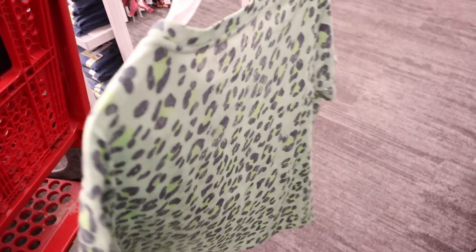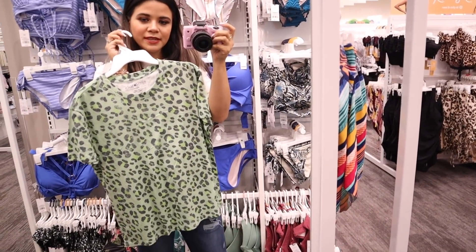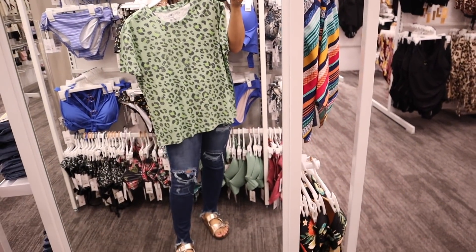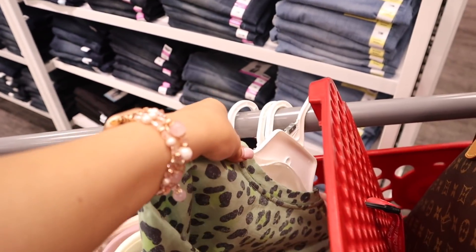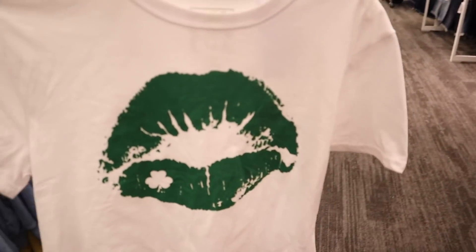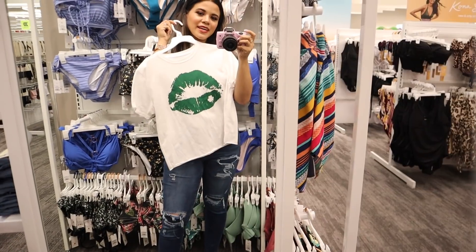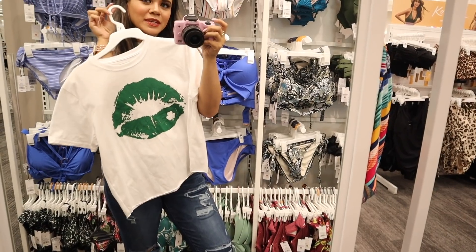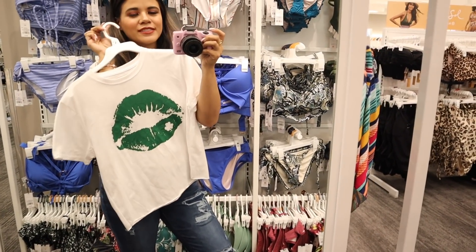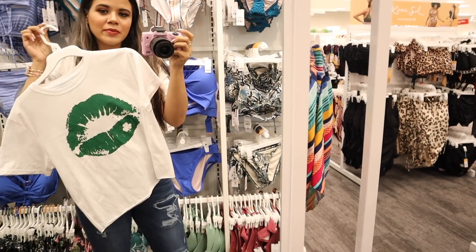I'm trying to go out of my comfort zone with this green and yellow top, priced at $15. But honestly it looks so bad on me — some people can pull off this shade of green, but this one is going back. Moving on to the last top: it's white with green lips, priced at $15. This one has to come home with me — it's so pretty. I love everything besides the green shirt, so that one is going back.